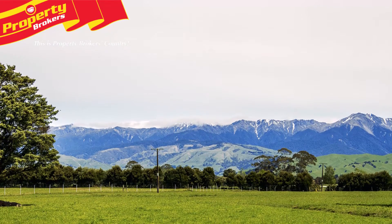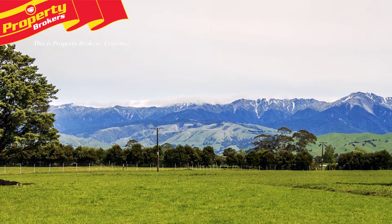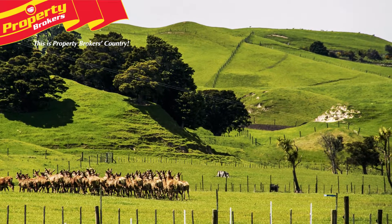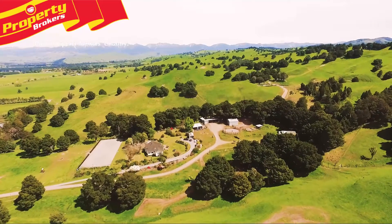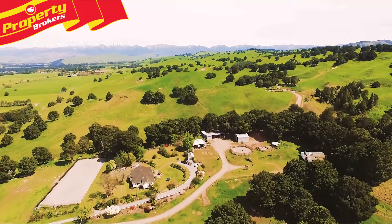Consisting of both Kōpua and Rōmati silt loams, The Staining consists of approximately 100 hectares of flat land, with the balance described as easy rolling with some steeper sidelings. The easy rolling hills lie mainly to the south, with shelter provided by numerous tōtara trees and other ornamental plantings.